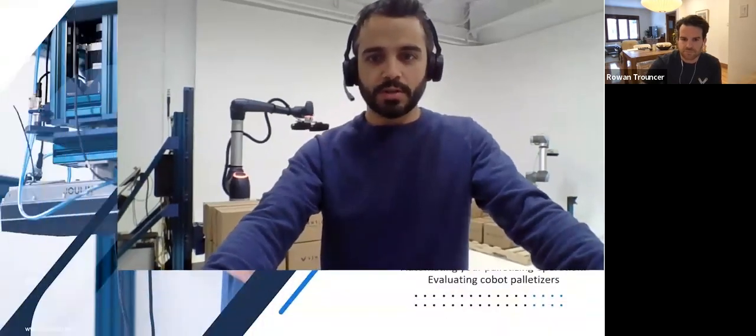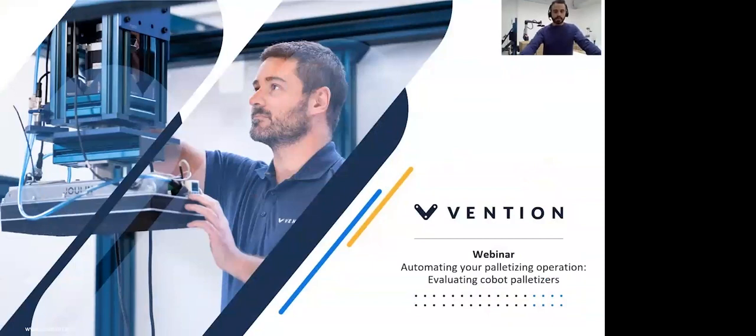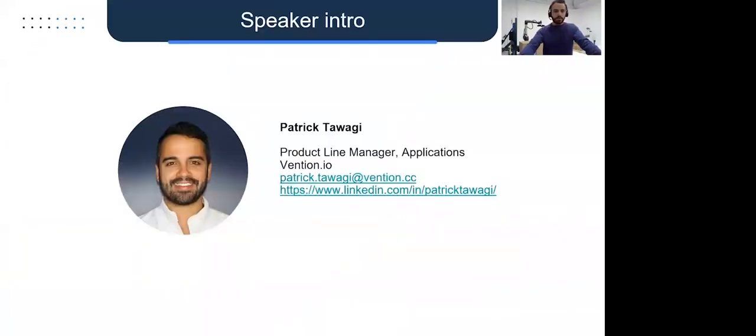Hello, everyone. I'm here in our Applications Lab at Vention. I'm excited to share today's topic, which is going to be around automating your palletizing operation. We'll be specifically taking a look at a relatively new entrant to the field of automated palletizing — COBOT palletizers. We'll take a look at some considerations about evaluating COBOT palletizers. I'm Patrick Tawadji, product line manager for applications here at Vention. Feel free to reach out to me or connect with me on LinkedIn.